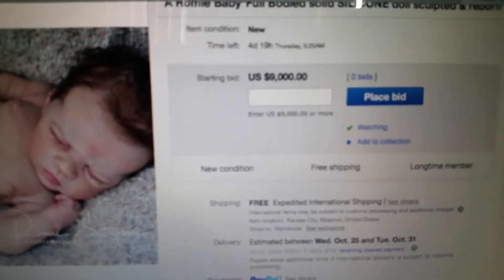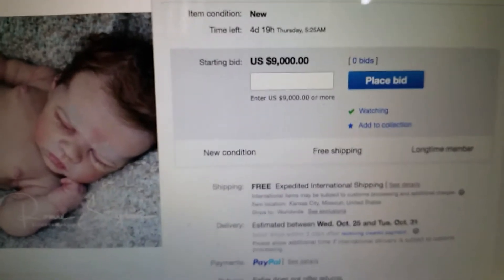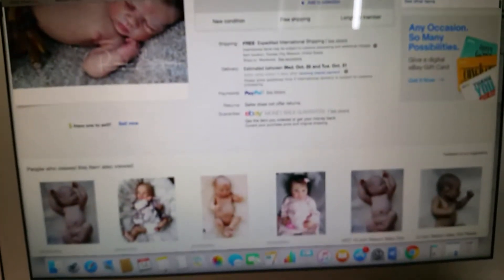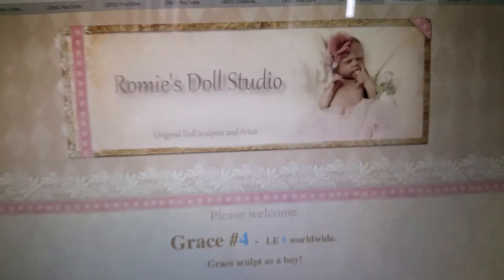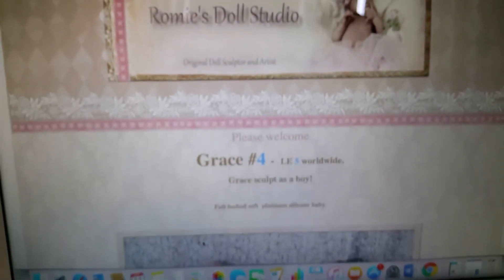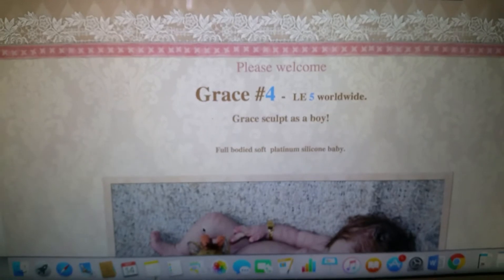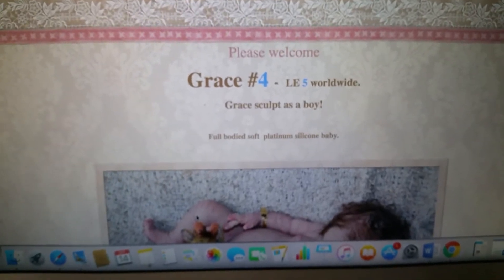So let me share with you some pictures from this auction. The starting bid is $9,000 US and she hasn't got any bids yet — she just posted it recently. That's her doll studio, it's really beautiful. It's called the Gray Sculpt No. 4.